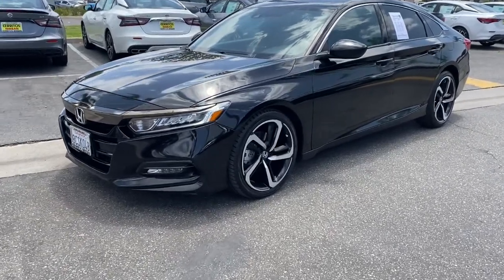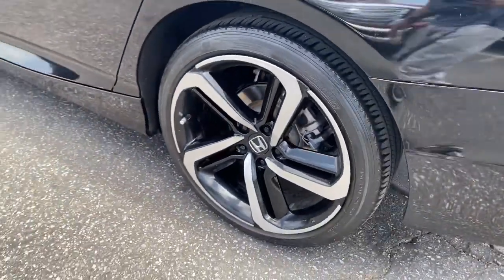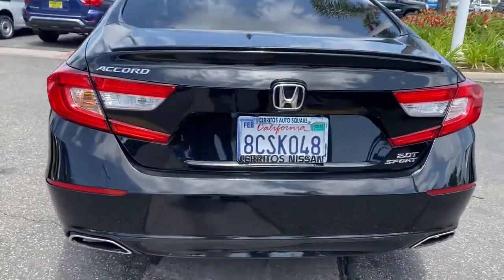Hop into the 2018 Honda Accord. With less than 60,000 miles on the odometer, this vehicle stands out from the rest. Here's the Honda Accord, the iconic mid-sized sedan that sets the standard for others to follow.